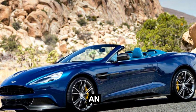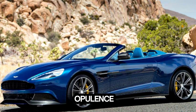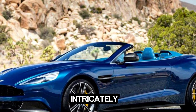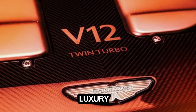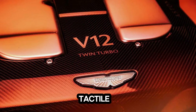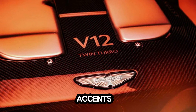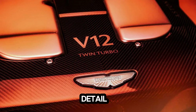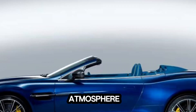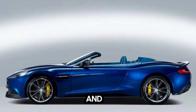Stepping into an Aston Martin is like entering a realm of opulence and refinement. Every surface, from the hand-stitched leather seats to the intricately crafted dashboard, exudes luxury. The aroma of fine leather fills the cabin, while the tactile sensation of polished wood and brushed metal accents delights the senses. Every detail is meticulously designed to cocoon occupants in comfort and elegance, creating an atmosphere that is both indulgent and inviting.